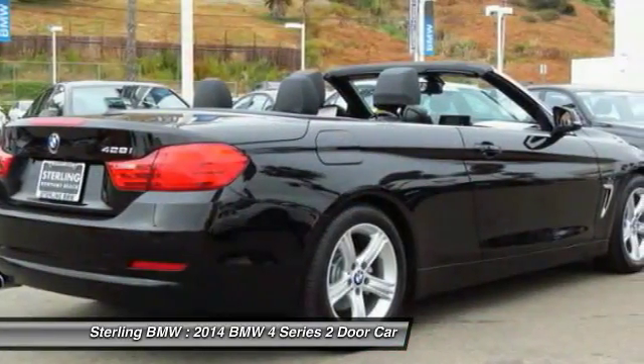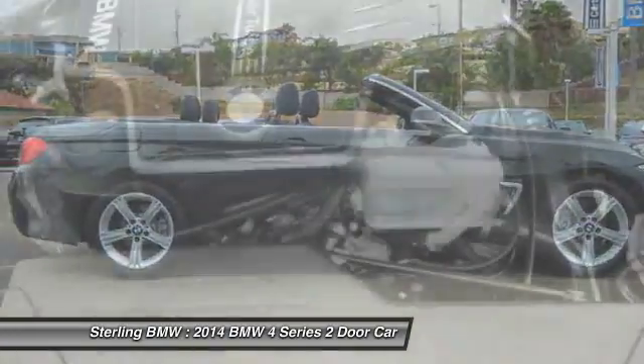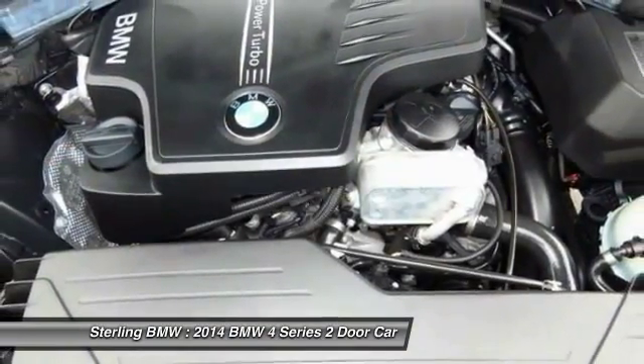Bluetooth wireless data link for hands-free phone, home link garage door opener, power steering, cruise control, aluminum wheels.